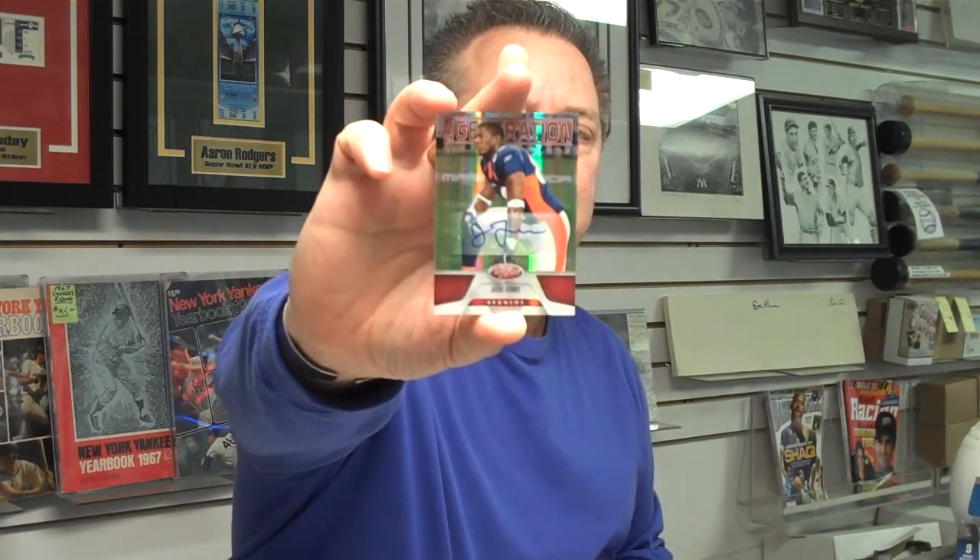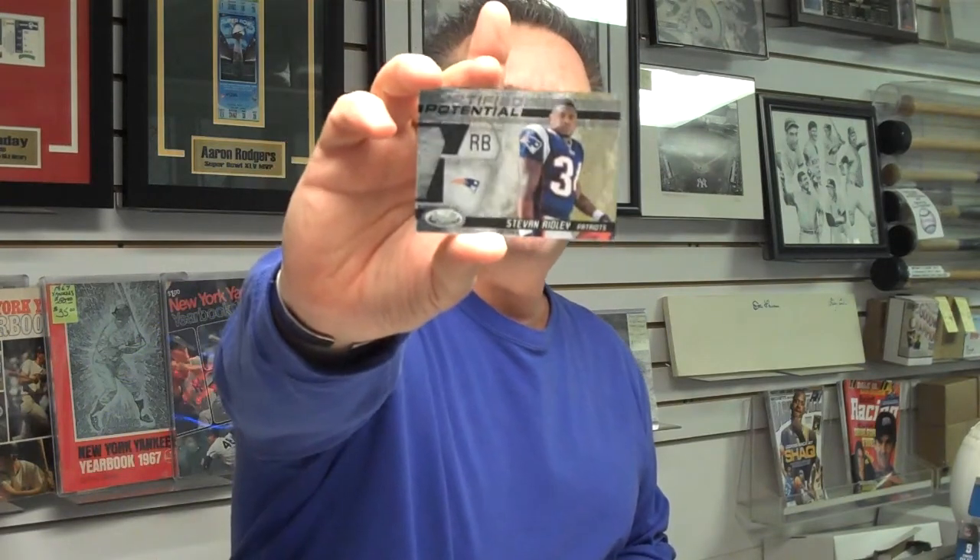And we have a rookie autograph of Julius Thomas, Denver Broncos, numbered out of 250. And a Steven Ridley rookie numbered out of 999. And underneath that is a Patrick Willis Game Used jersey, San Francisco 49ers. There's a Santana Holmes New York Jets card — that's a mirror refractor, numbered out of 250.